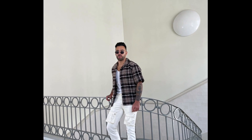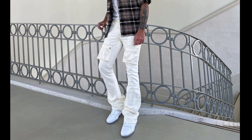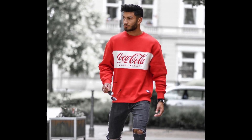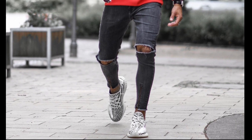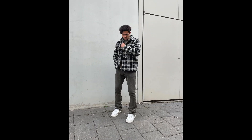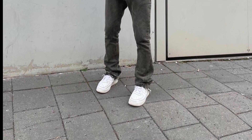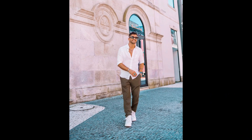For the next outfit you can try a white t-shirt layered with a black and brown flannel with white cargo pants and white sneakers. For the next outfit you can try a red sweatshirt with gray jeans and white and gray sneakers. For the next outfit you can try a gray t-shirt layered with a black and white flannel with gray jeans and white sneakers.